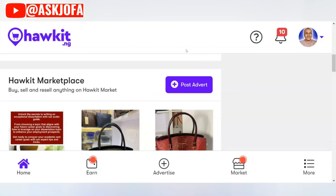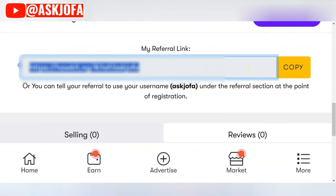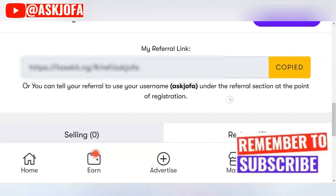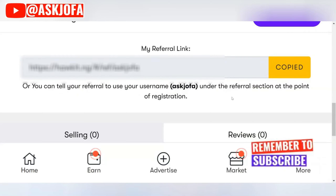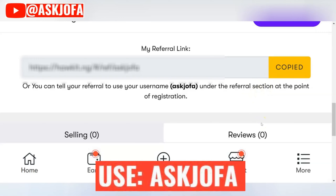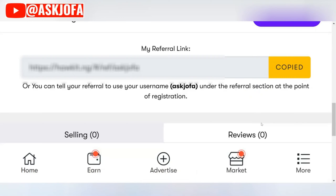One great way to make money on this platform is to refer your friends and family members. Click your profile picture, copy your referral link, and share it. Anybody that uses your username will earn you 500 Naira for every person that signs up. My username is askjofar — please use it as you sign up. You can start making money by sharing your link on your various social media platforms.